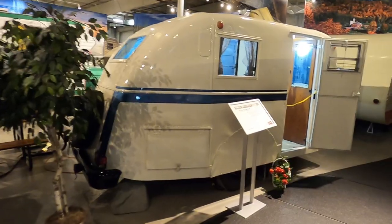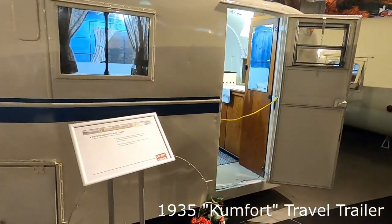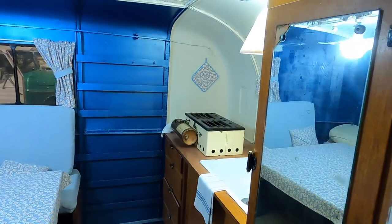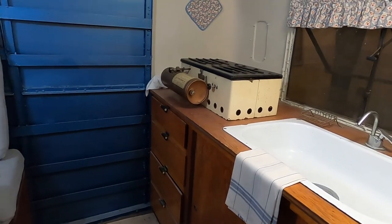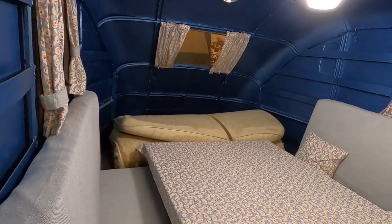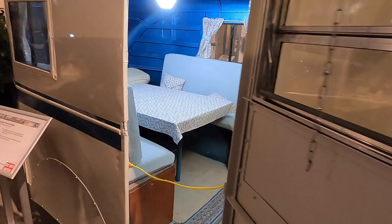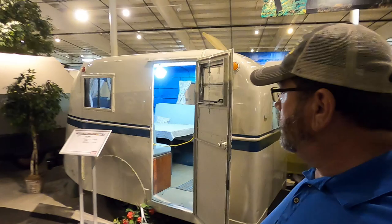For you DIYers that watch the channel, this is a 1935 home-built travel trailer. This thing looks amazing. I can't believe it's from 1935 and still in this good a condition. That is pretty cool — a 1935 DIY project that looks like it rolled out of a factory. Awesome build.